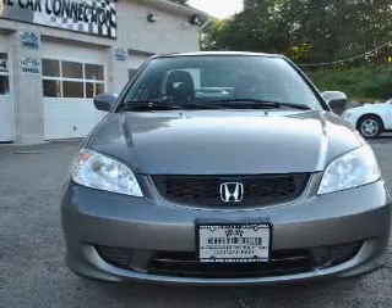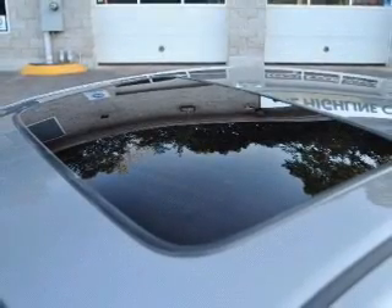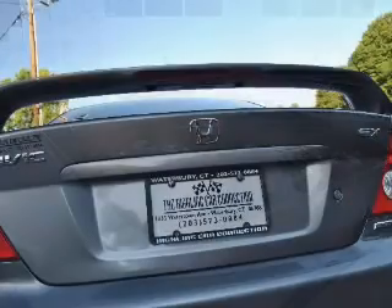power door locks, power windows, power steering, cruise control, power mirrors, an AM-FM stereo with an MP3 player, and an adjustable tilt steering wheel.